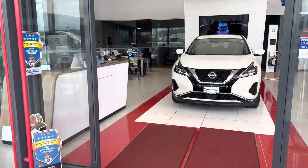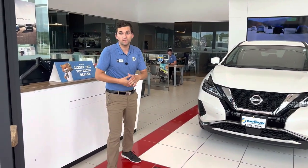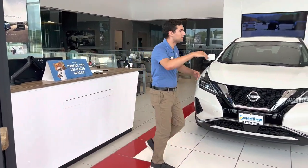Step right in here and you'll see this is our sales department. One of our salesmen would be more than happy to greet you and help you with your new purchase of a used or new vehicle.